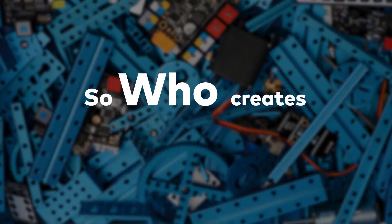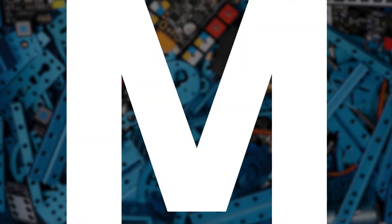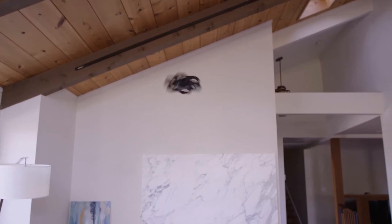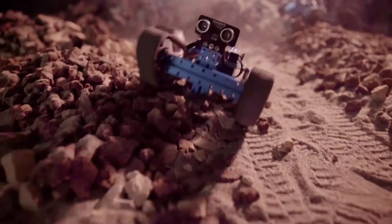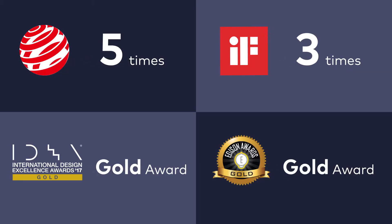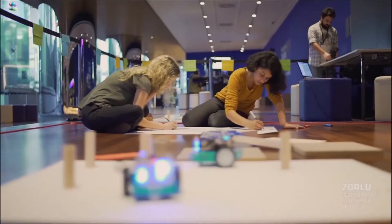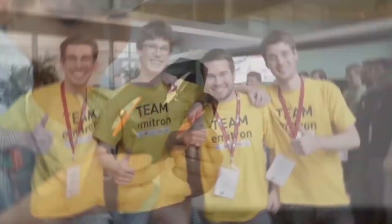So, who creates Next Maker Box? It's MakeBlock. MakeBlock has eight years of experience in developing STEAM education products. They've won a lot of awards, and products are sold to over 140 countries. MakeBlock has over 15 million users globally, and the number continues to grow.